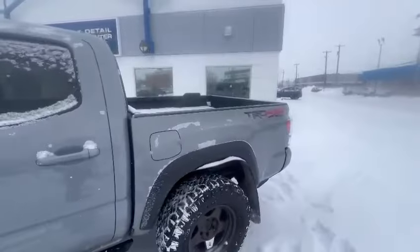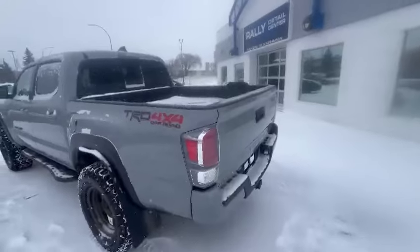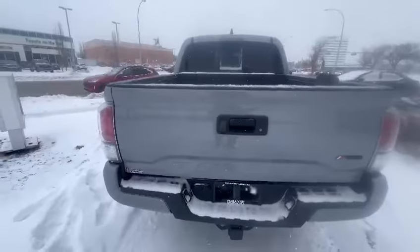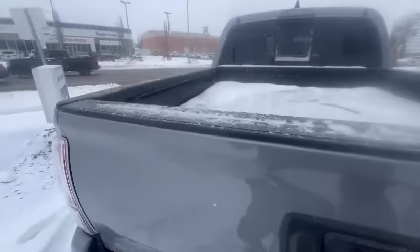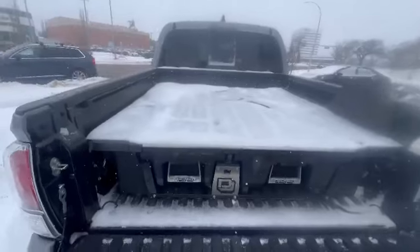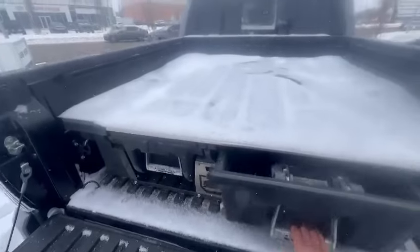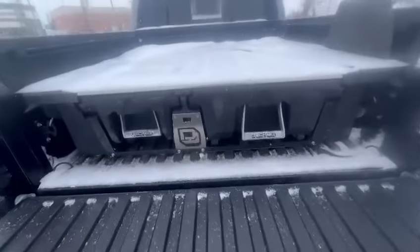I'll go around just so you can see the condition of the vehicle. So back here you'll notice that it has a hitch package, which is original from Toyota — so it's OEM. You also get the extra storage, which you can find there.